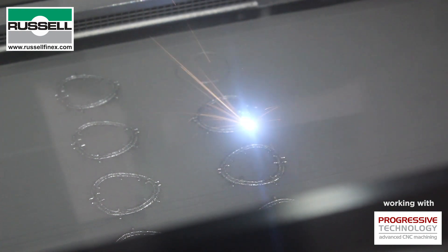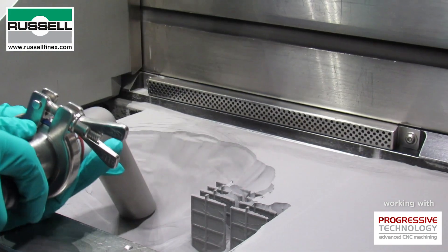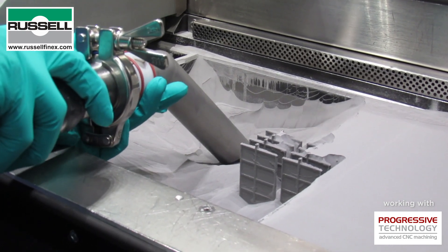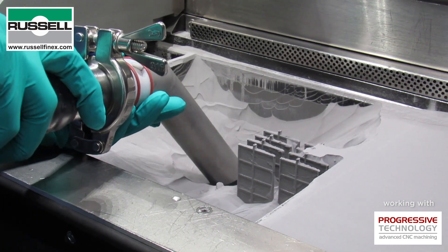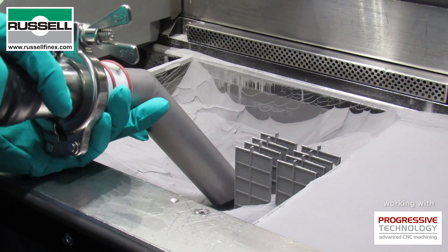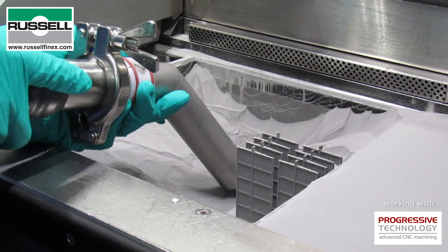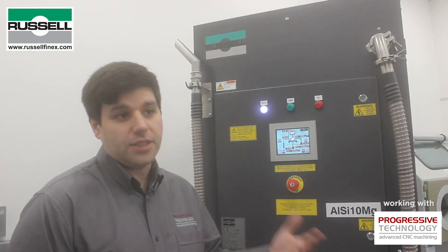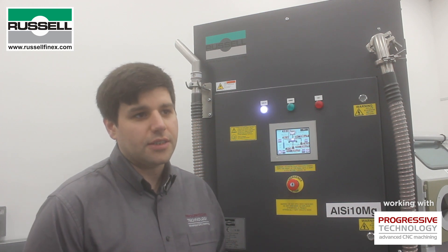At the end of the AM build, once the build's finished and cooled down, we want to recover the powder from around the parts. With the Russell Ampro sieve station, this is a really simple one-button operation — a really fast process to evacuate the build. We can do this in about five minutes, which for our lead times is great. Once we've recovered all the powder, we move over to the sieving stage to get rid of oversize and prepare the powder for use in the machine again.